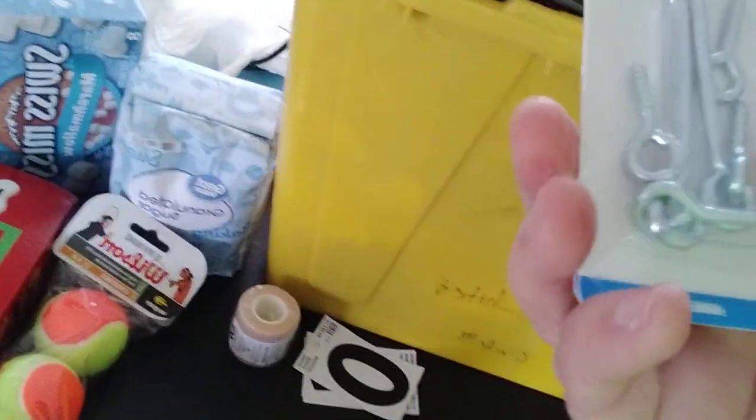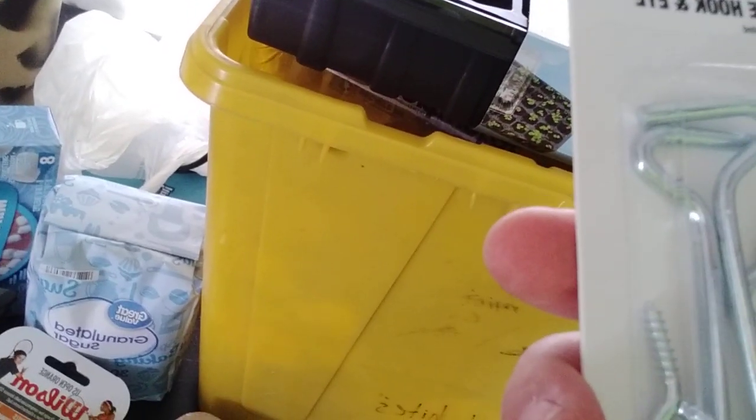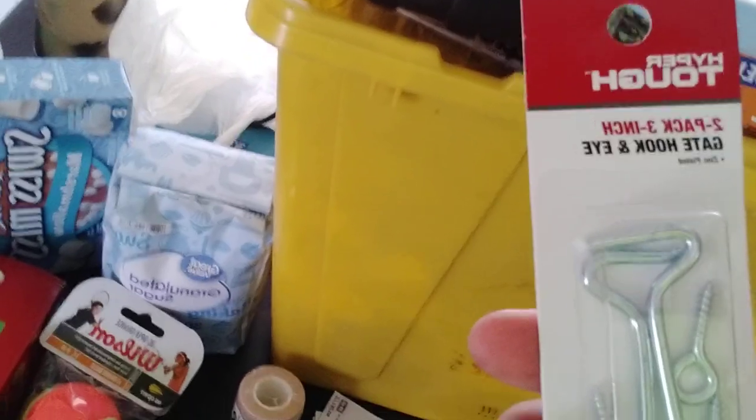I got a couple of — I'm looking for screen door latches, just as close as I could find. This is a gate hook and an eye, so we got one of those.